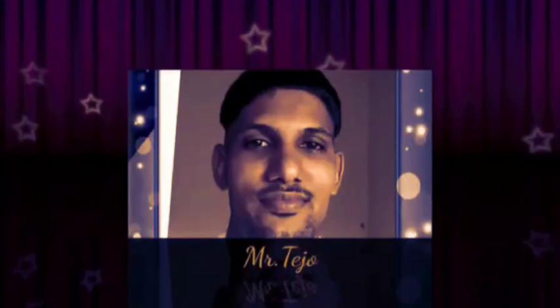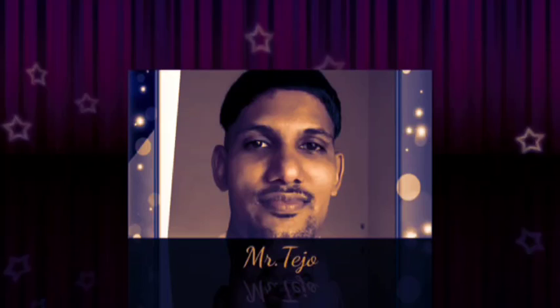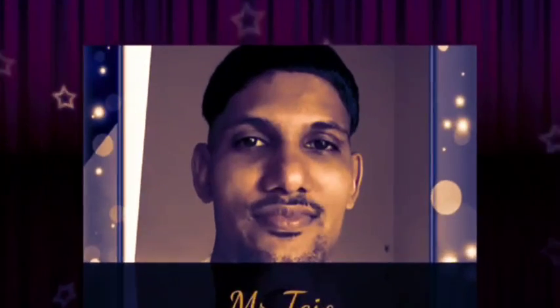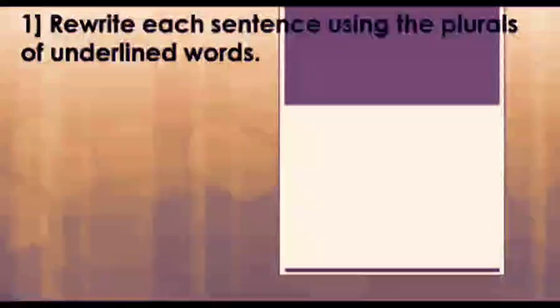Hello children, I am Tejo and in this video we are going to discuss the exercise of our second lesson: the use of nouns. Our first topic is the singular and plural nouns, and under this topic our first main question is...